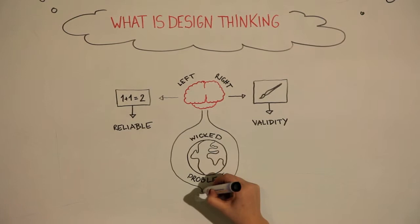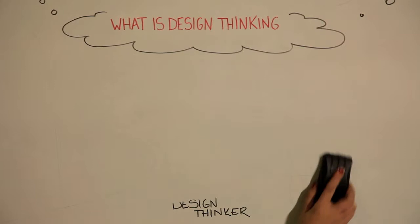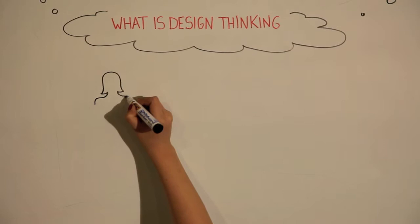Now, the world has become very complex and therefore the traditional tools for problem solving are not enough. The full potential of your brain is needed — right and left. One might say that by using both sides of the brain, you become a design thinker. Let's have a look at this in practice.